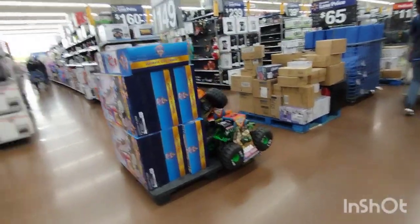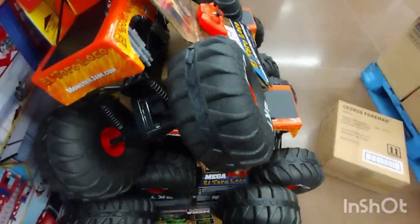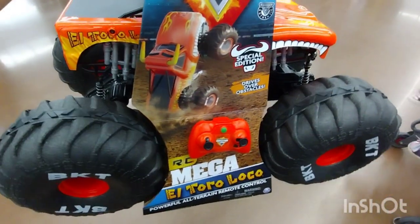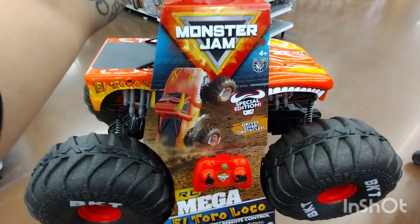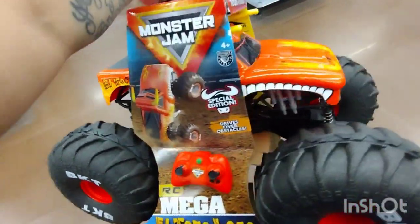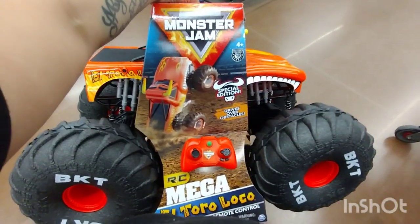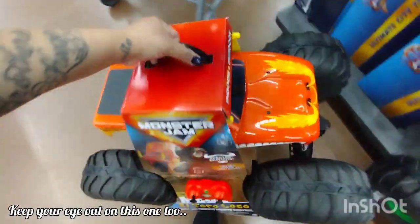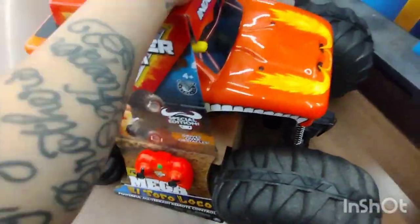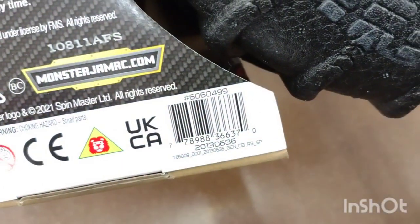I want to show you something really quick. I have these right here — this is the Monster Jam Mega El Toro Loco. It's a special edition big monster truck, the orange-red one, and this is ringing up at full price for $49. Let me give you a barcode for this one and then I'm going to show you another one really quick. There's the barcode for that one right there.